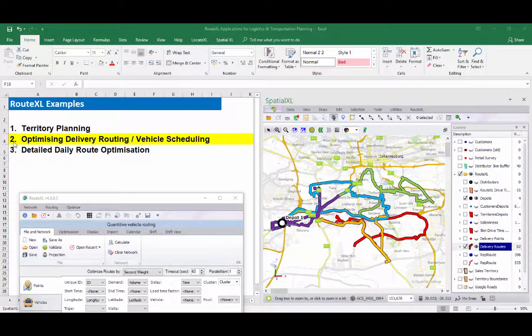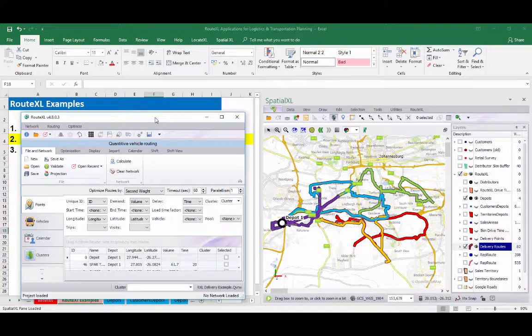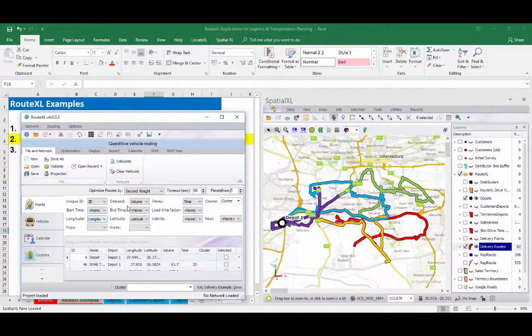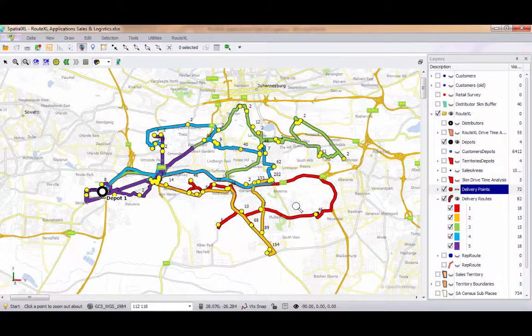As an example of optimising delivery routing, RouteXL allows you to optimise your vehicle scheduling to create the best daily routes for multiple vehicles. These routes can be balanced and optimised by many factors, including vehicle type and size, volume, time of day and number of trips, delay times, and travel times and distance. Here we have an example on our map where we have optimised and balanced delivery routes for 5 vehicles within an 8-hour workday.